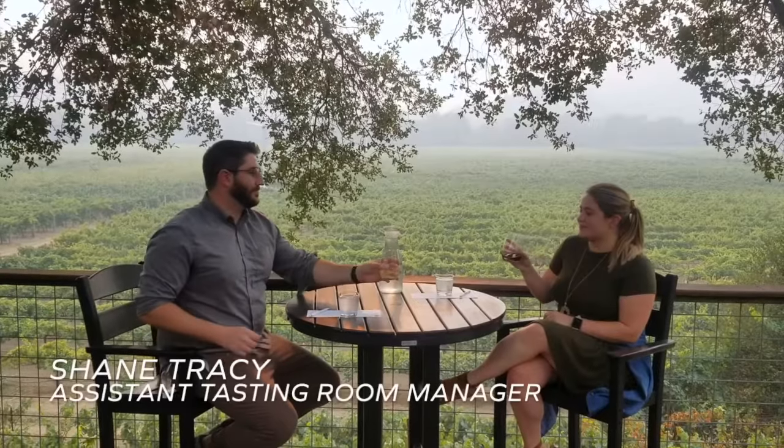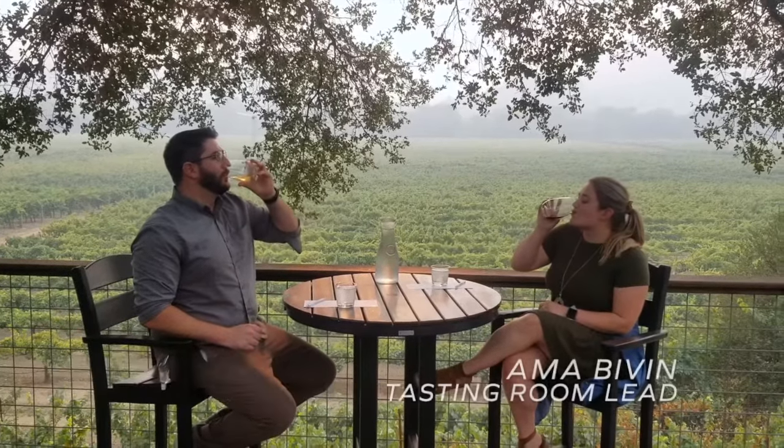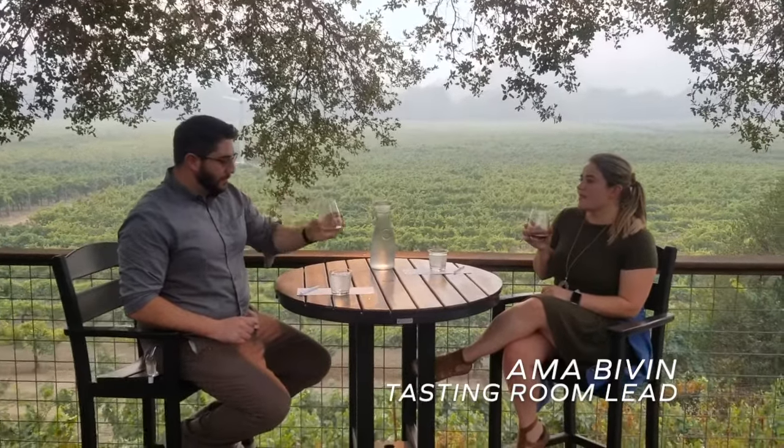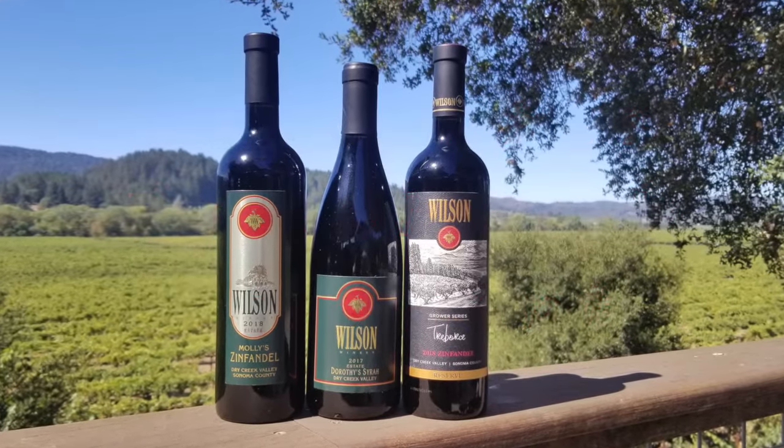Hi, I'm Shane Tracy, Assistant Tasting Room Manager here at Wilson Winery. Hi, I'm Amma Bibin, Tasting Room Lead here at Wilson Winery. Today we're going to give you a preview of our September Barrel Club shipment, just in case you haven't already cracked open a bottle at home.